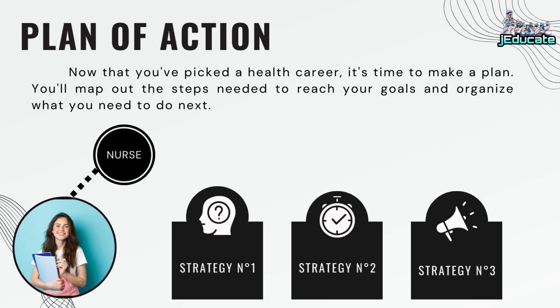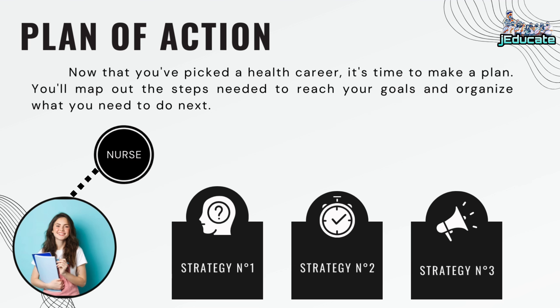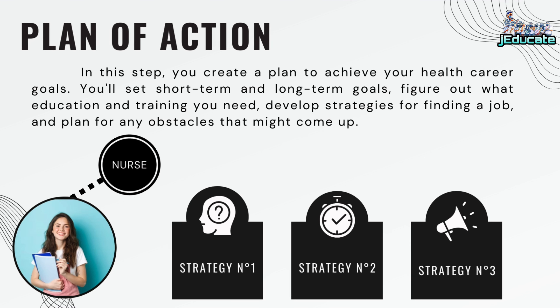Plan of action: Now that you've picked a health career, it's time to make a plan. You'll map out the steps needed to reach your goals and organize what you need to do next. In this step, you create a plan to achieve your health career goals — set short-term and long-term goals, figure out what education and training you need, develop strategies for finding a job, and plan for any obstacles that might come up.